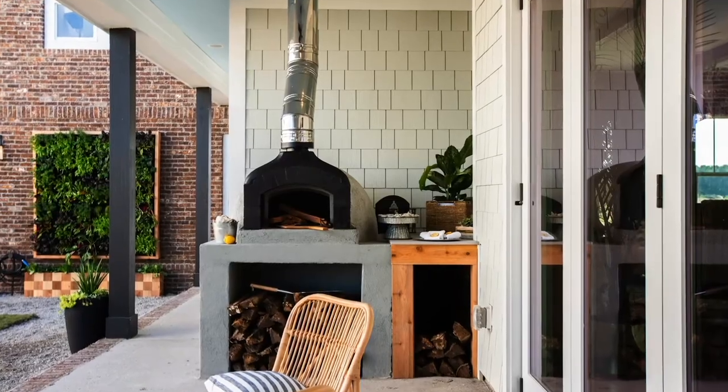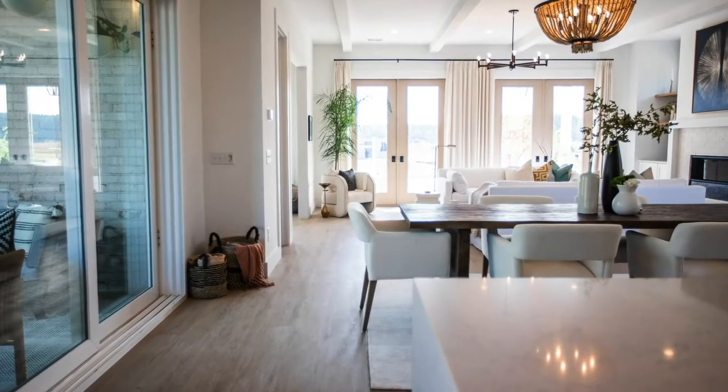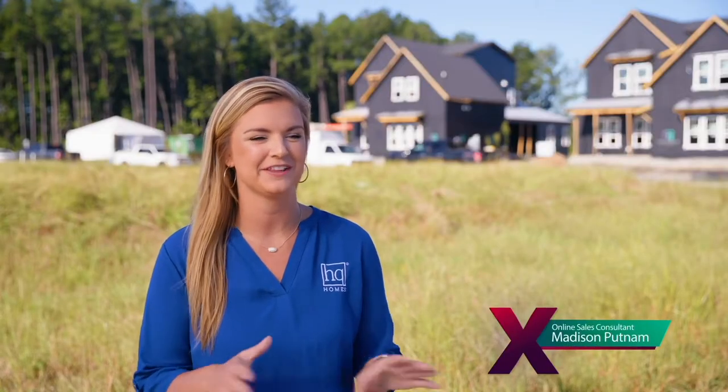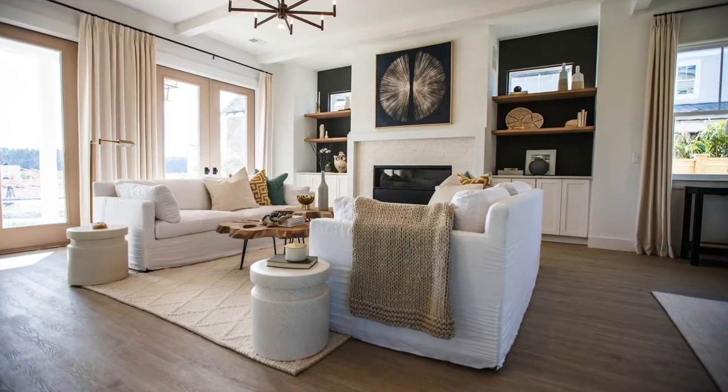This is totally different than anything I've ever seen us do and I'm excited to see how the designers make it come to life. My favorite feature of the home is when you walk in — it's a huge living room that goes right into the kitchen and extends out to the porch.